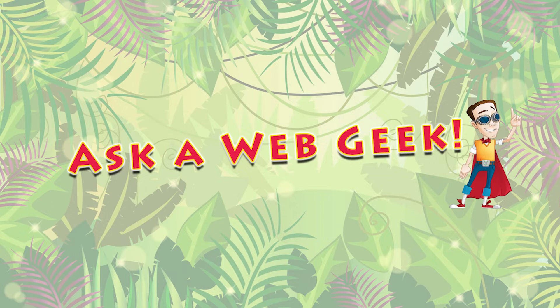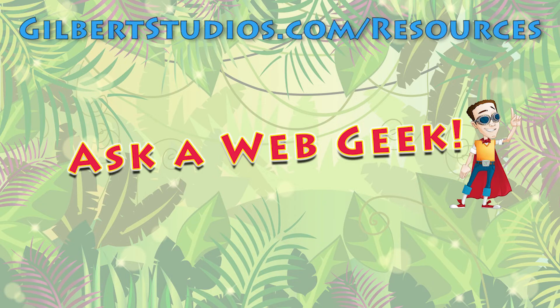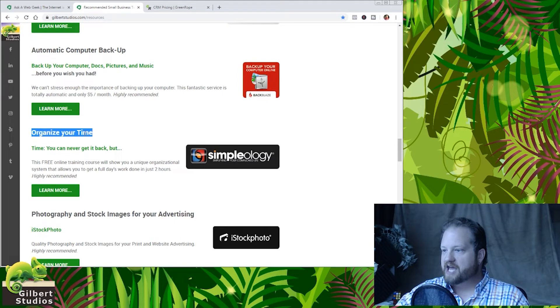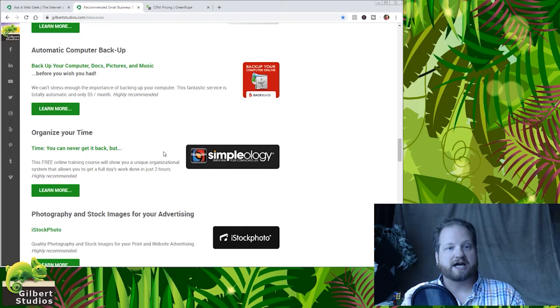Let me show you a couple real quick while we're still on my resource page. I don't know if I've ever showed this to you, but right here in the middle of this page I've got a section titled 'Organize Your Time,' and you can see I have a link right here to a tool called Simpleology. This is a tool that I use every single day to help me organize my projects and my to-do list. It is my to-do list on steroids. Please use my affiliate link if you would to get into their software, but check it out.